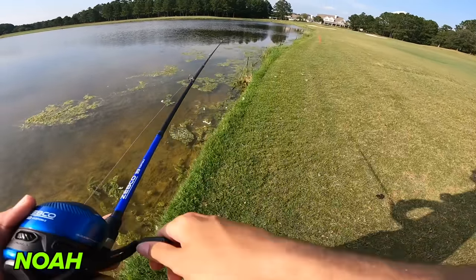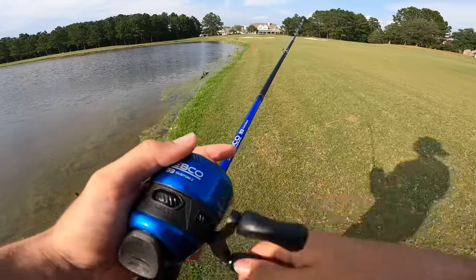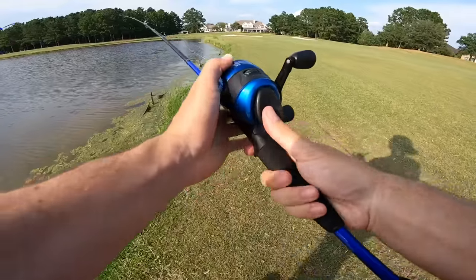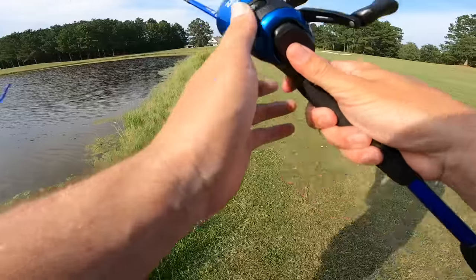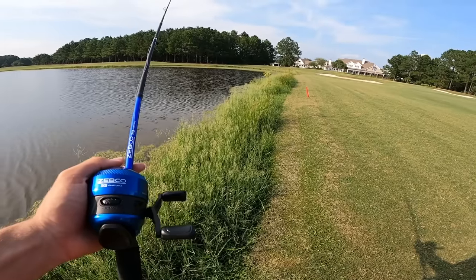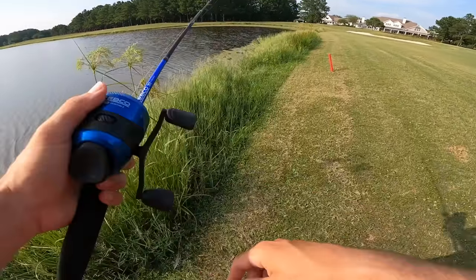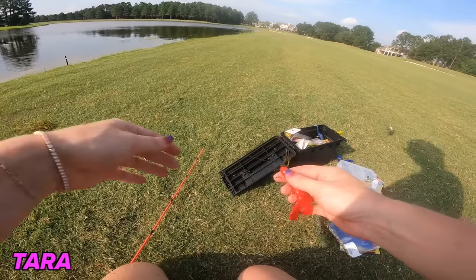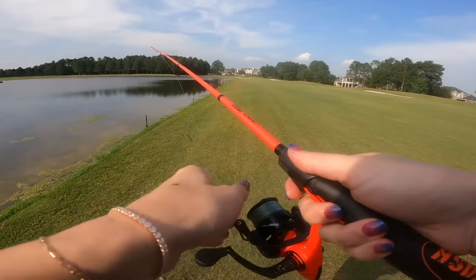Noah walks further down the bank trying to figure out where the fish are — they seem shut off, probably just a tough bite. He works the weightless worm on the bottom, takes his time, doesn't get antsy. Tara explains how she caught hers — took the weight off, worked it topwater, and got a blow-up. She says topwater is by far her favorite. Her next bait is the worm to see if she can repeat.